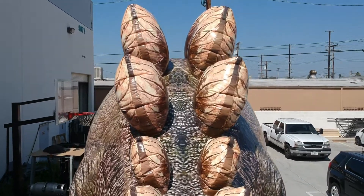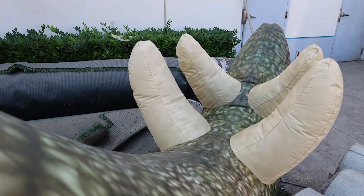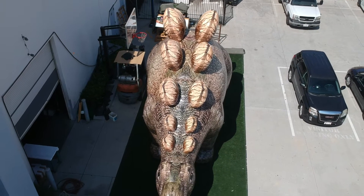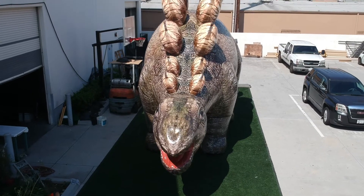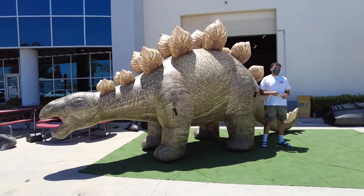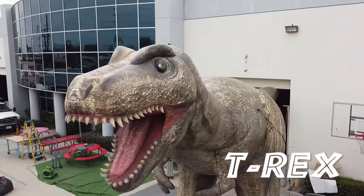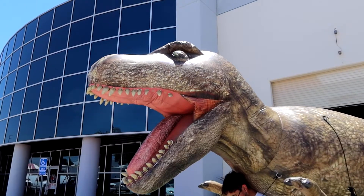This intimidating herbivore possessed impressive defenses with its hard fin-like vertebrae and notable spiky tail. With its unique skeletal features, the Stegosaurus was not afraid to swing its morning star-like tail to the face of a hungry T-Rex. Our inflatable Stegosaurus is constructed with commercial grade materials and comes in multiple sizes.